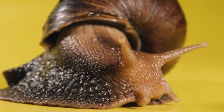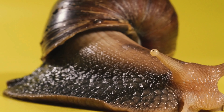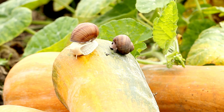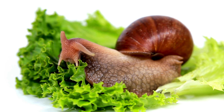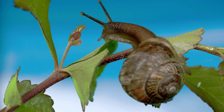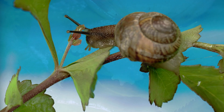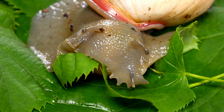What do they eat? Snails and slugs have a varied diet and play a crucial role in ecosystems as decomposers and herbivores. They are primarily omnivores, meaning that their diet includes a variety of foods of both animal and plant origin. They consume leaves, fruits, fungi, and even carrion and excrement.